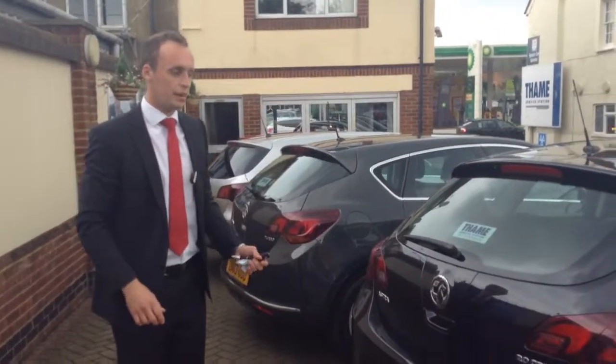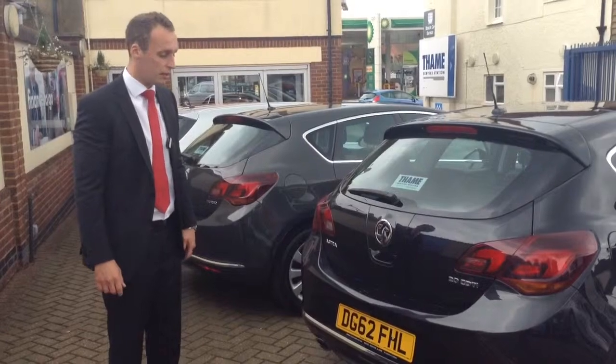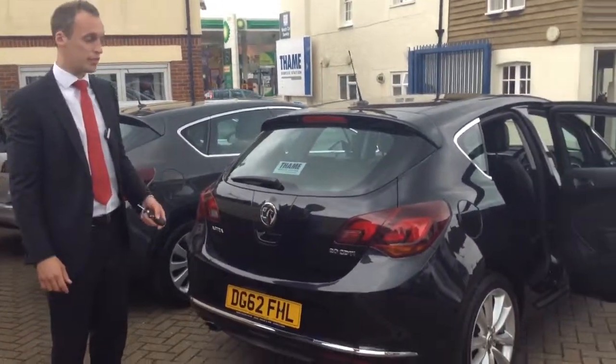This is the two litre turbo diesel, which is great for fuel efficiency and great on the tax as well, so the running costs aren't too expensive. If you drive for a living or anything like that, this would be perfect for you.